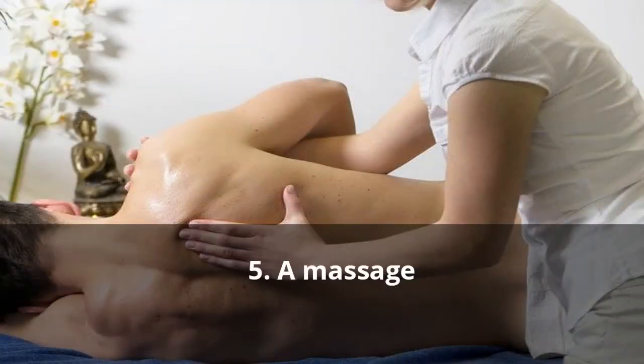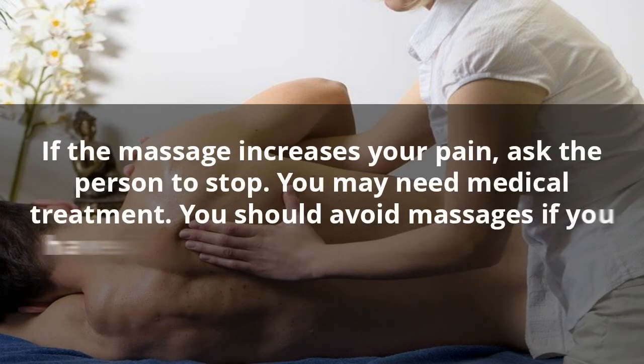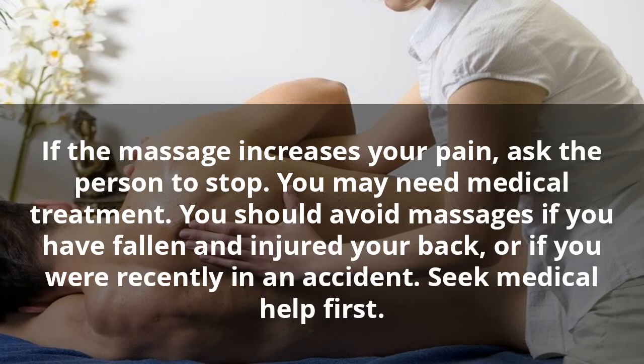5. A Massage. If your muscles are tight, you may benefit from a massage. If someone you know is willing to give you a massage, ask him or her to rub the area gently. Otherwise, you may find local massage therapists in your area which offer affordable treatment. If the massage increases your pain, ask the person to stop. You may need medical treatment. You should avoid massages if you have fallen and injured your back, or if you were recently in an accident. Seek medical help first.